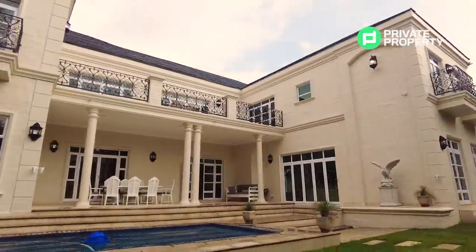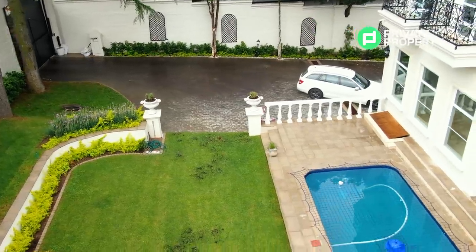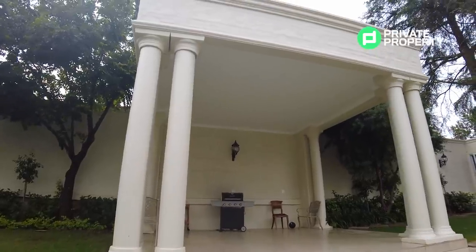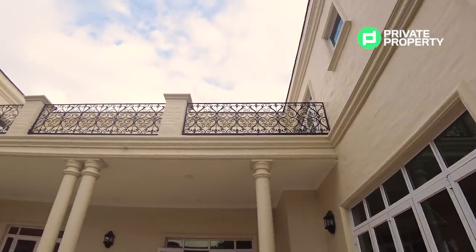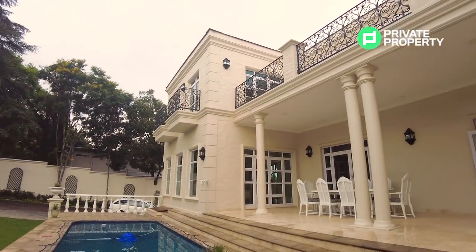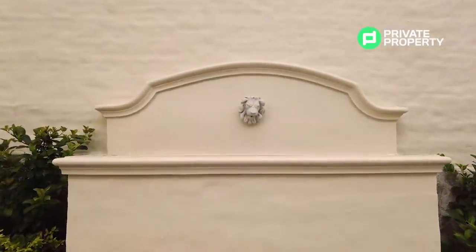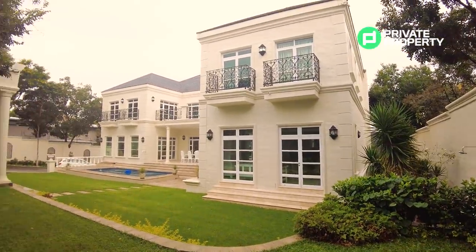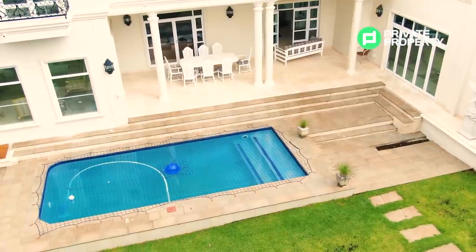This 1,500 square meter Bryanston mansion has a large garden, with a pool and covered patio removed from the main house, that would make for the perfect area to sit and relax, enjoying the views of the house that you've worked very hard for. The house is surrounded by a 10-strand electric fence and also houses a guard house built into the wall, with a window overlooking your outside driveway. That driveway is guarded by a 10-foot-tall iron gate and an intercom system that connects directly to your cell phone.